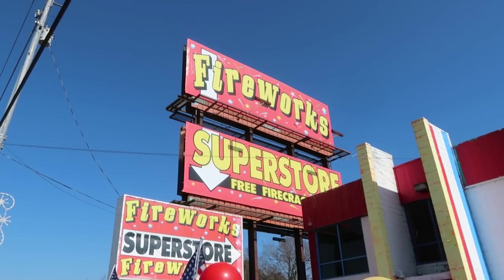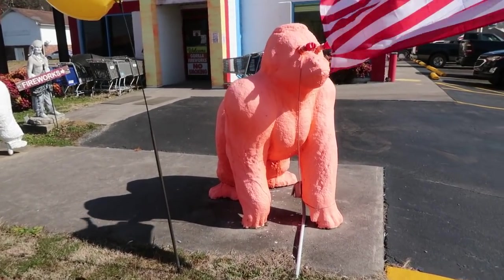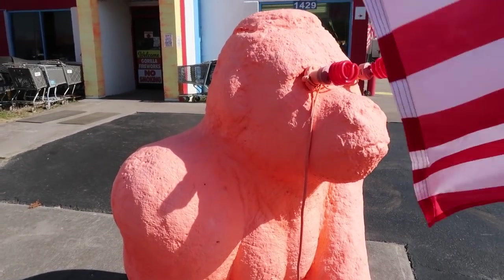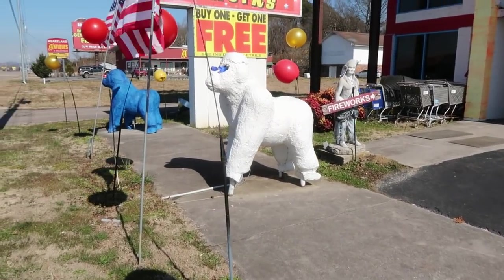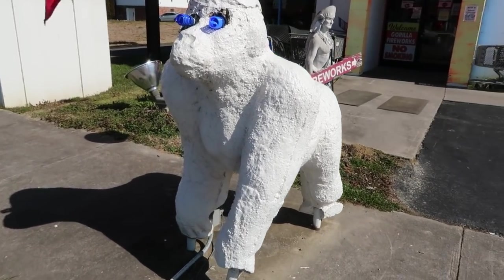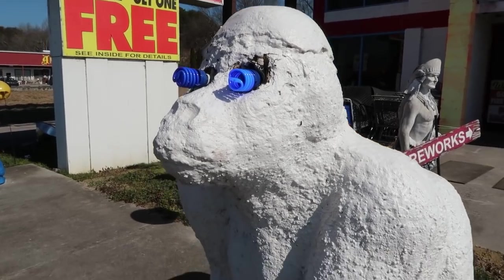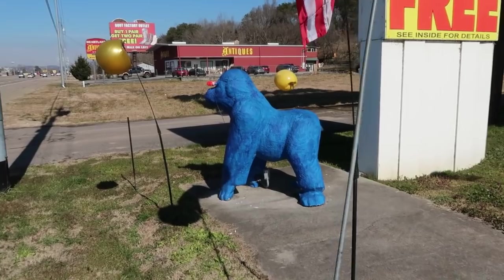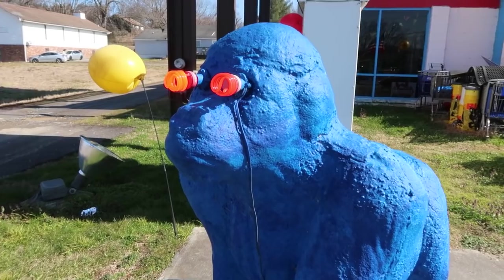Here outside the Firework Superstore, we have some very interesting gorillas. You can see their eyeballs are light bulbs, and yeah, they look like they're covered in about 8,000 layers of paint. When you drive by here at night, you can see their creepy glowing eyes. It's a very unique grouping of gorillas here.